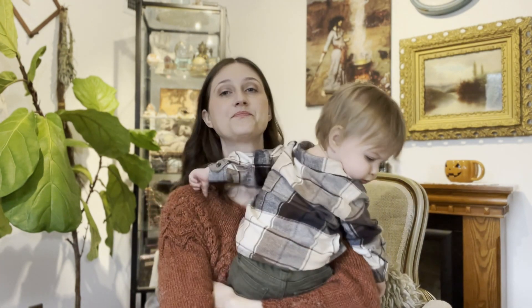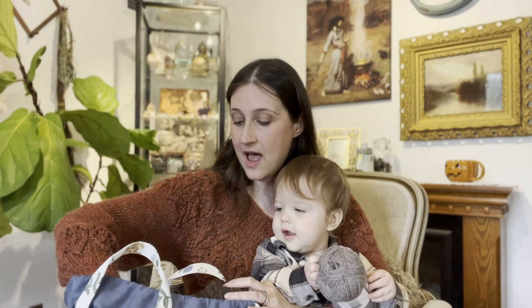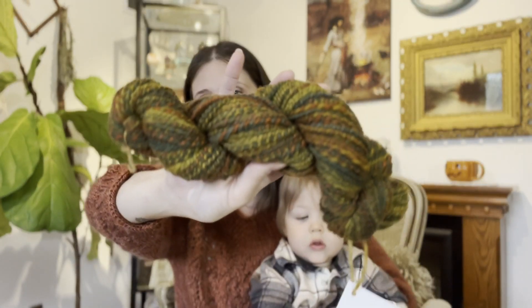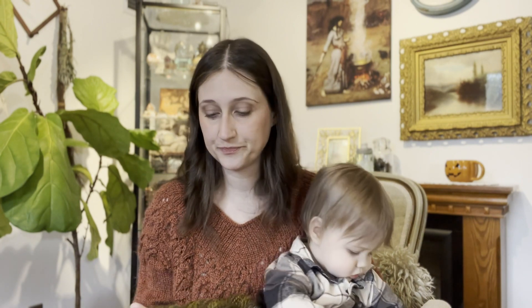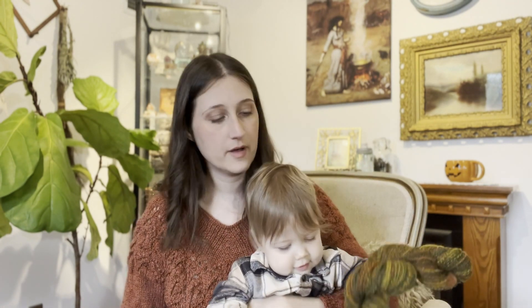The other two things I have are actually swatches. I've been dying to use some of my handspun, especially this Pumpkin Patch colorway that I finished up. This is Blue Face Leicester in the Pumpkin Patch colorway by Friends in Fiber. It has orange, green, and this greenish yellow. I did a fractal spin on this one — I had eight ounces.